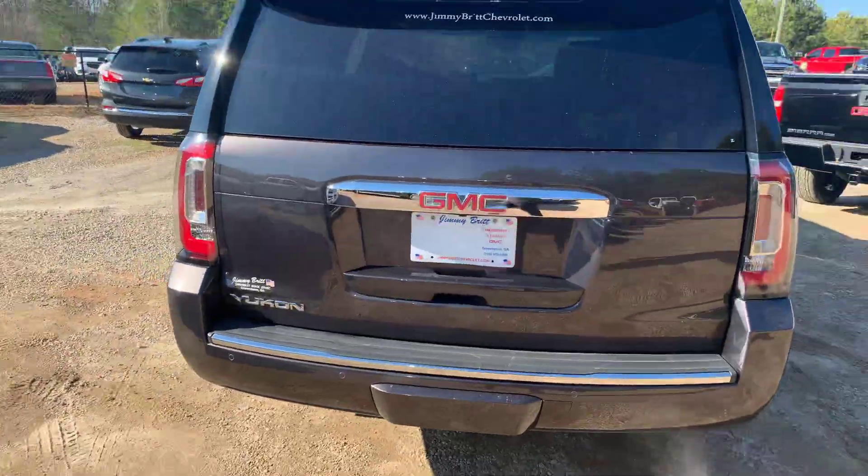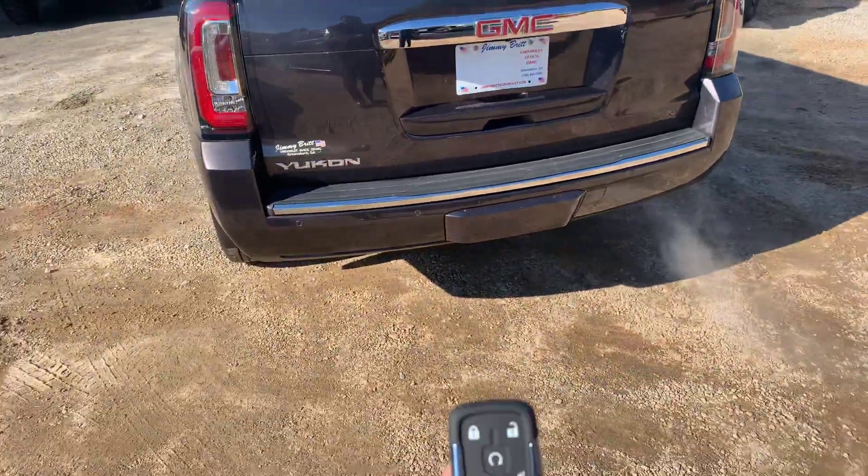Backup camera, rear parking sensors, power tailgate, and remote start.